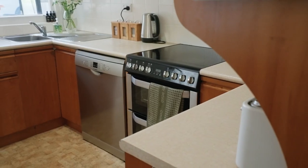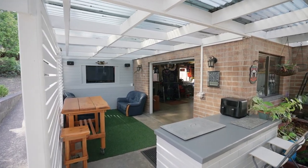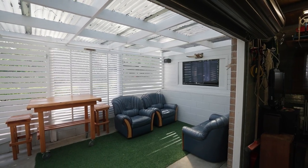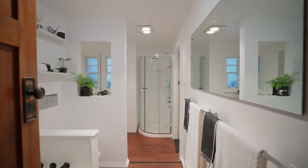If outdoor entertaining is an important aspect in your life then you'll be thrilled with the space this home offers. Fully undercover and ideal for all seasons, this space is a blank canvas waiting for the next owners to add their own flair.